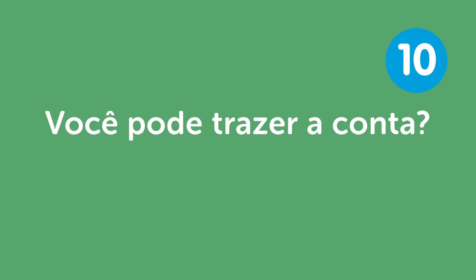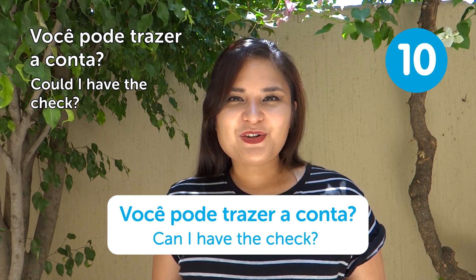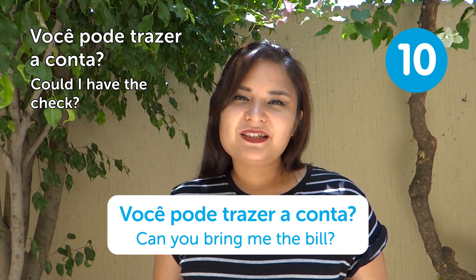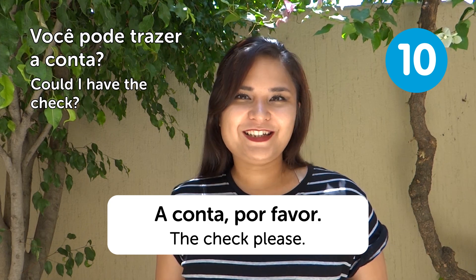"Você pode trazer a conta?" — Could I have the check? Literally it means "Can you bring me the bill?" You can also just say "A conta, por favor" — The check, please.